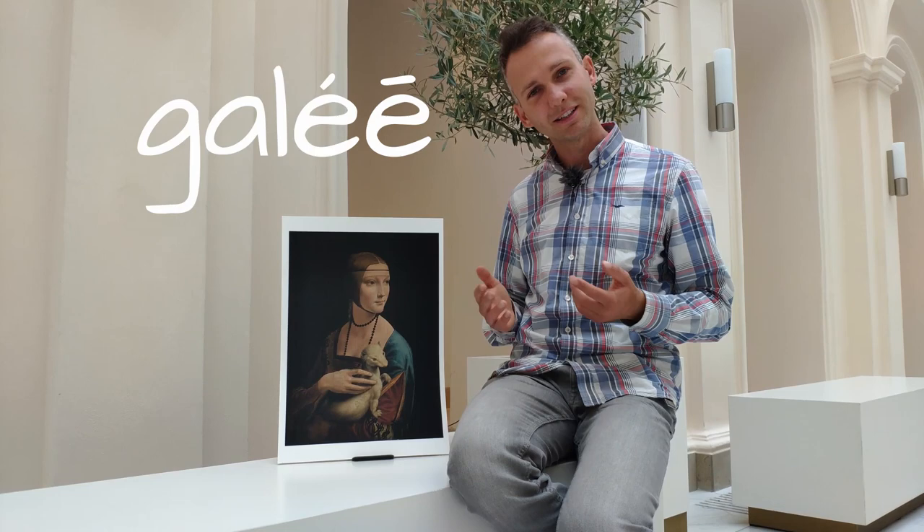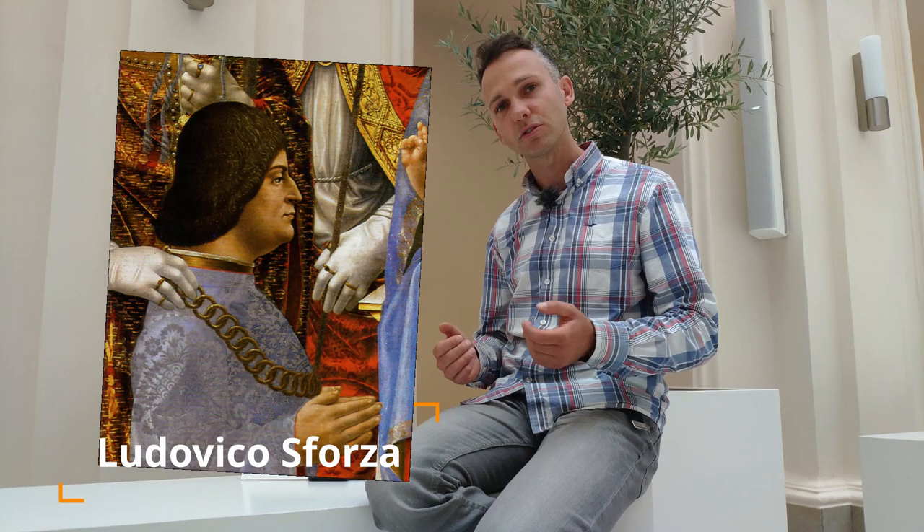The ermine is also a symbol of purity and moderation. As the old legend says, an ermine would face death rather than soil its white fur while escaping. It also became a symbol of Ludovico Sforza — he used that animal on his emblem, and he was also called 'Ermino' because he was a member of an Order of the Ermine.